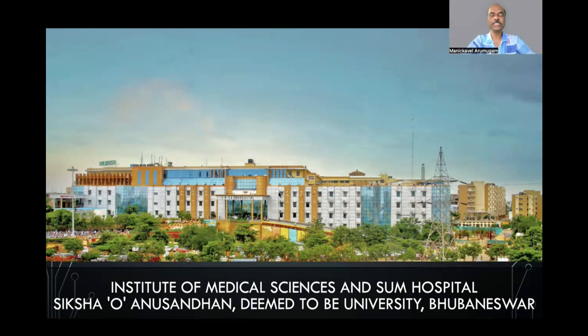I am going to talk about Institute of Medical Sciences and SUM Hospital — IMS Bhubaneswar — which is affiliated to Siksha O Anusandhan, a deemed to be university based in Bhubaneswar. This medical college was established in the year 2007, so it is about 18 years old.